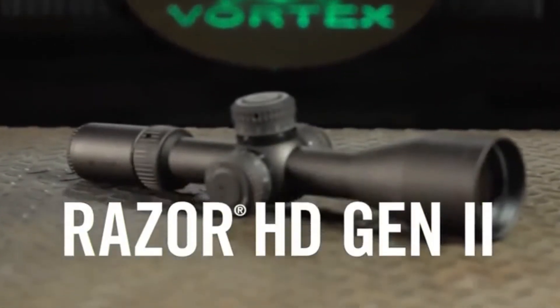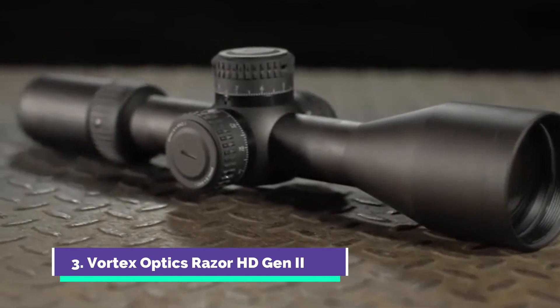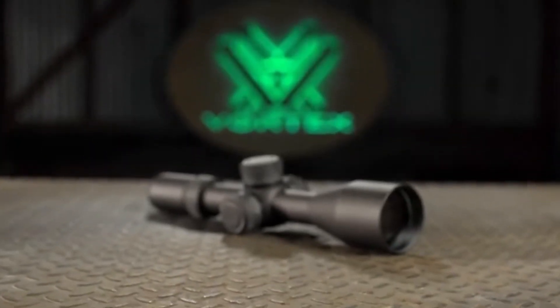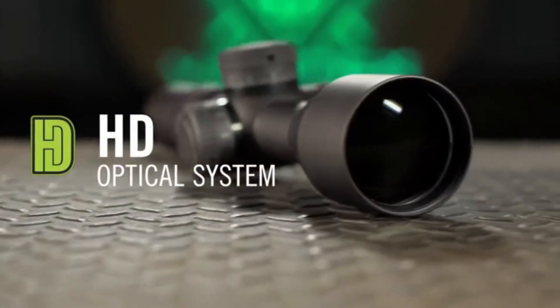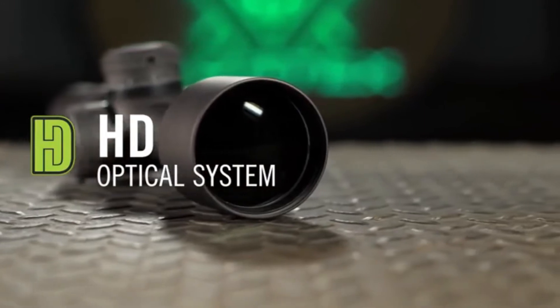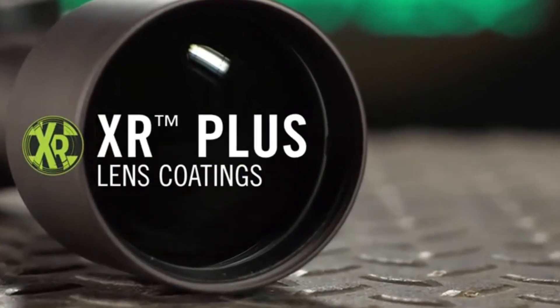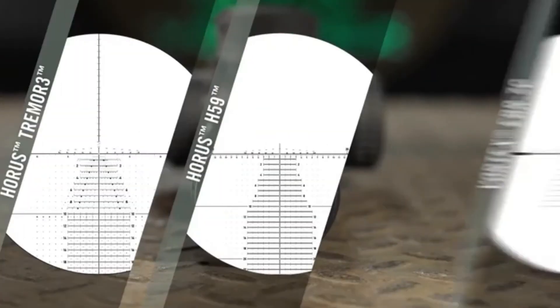This is the Razor HD Gen 2. Comprehensively designed, the Razor HD Gen 2 rifle scope is loaded with an impressive array of features for precision shooting and tactical advantage. An advanced optical system displays a stunning ultra-high-definition image, and premium XR Plus multi-coated lenses enhance brightness and color fidelity.